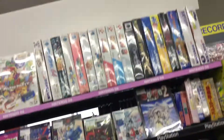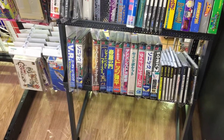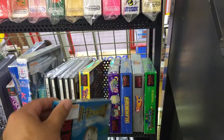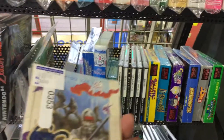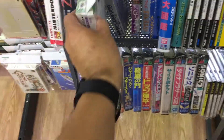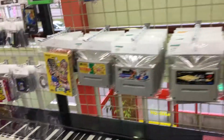PlayStation 1. They got a bunch of Virtual Boy games — Virtual Fishing, Bomberman Panic. This is the Game Gear Shinobi. This is a memory expansion pack for the N64, and a bunch of N64 games here. There is Rockman X3.